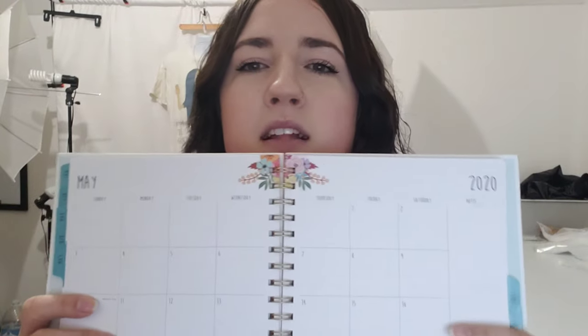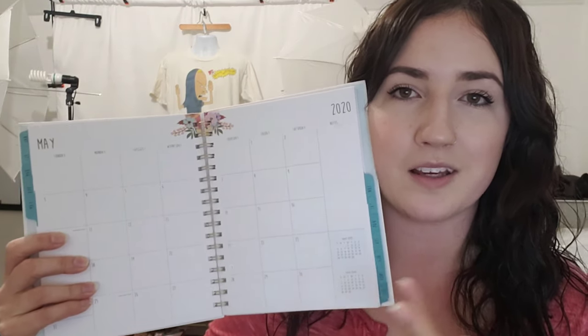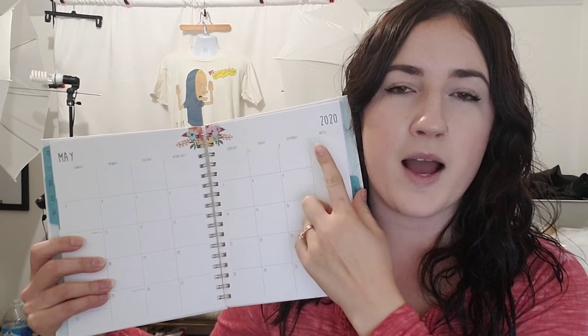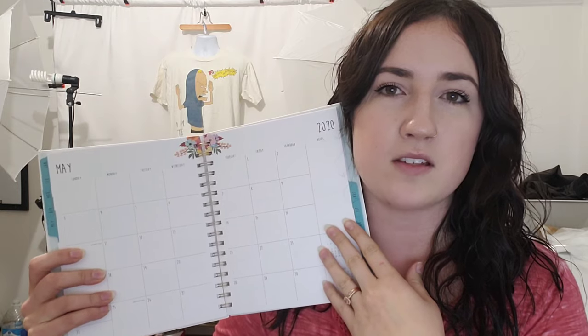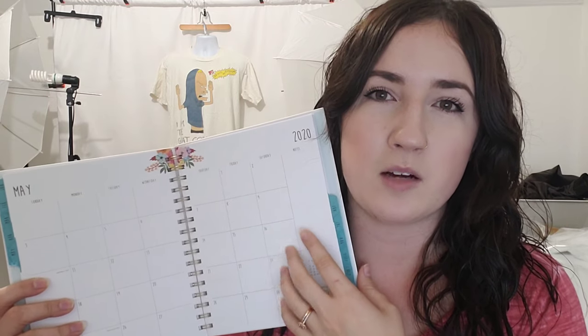It worked really well for me in the past, so I am planning on doing that. Most planners, in addition to having each day set out, also have a place on the side to write overall notes. I'm planning on using that to write down at the beginning of the month what my active listing number is, and then at the end of the month do the same — as a monthly reflection of the work I put in and whether I've held myself accountable.